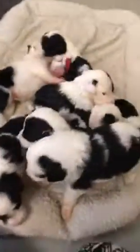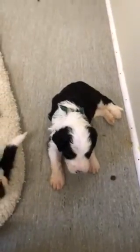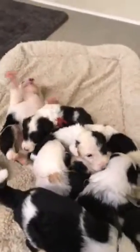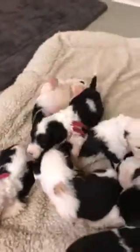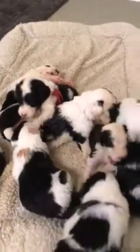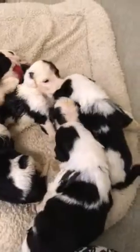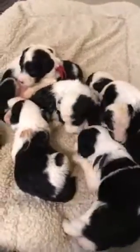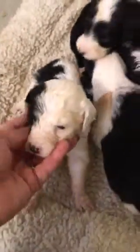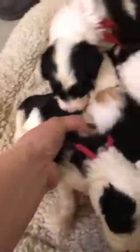Beginning November 1st our price does go up to $1,800 for any deposits received November 1st and later. Up to that point, any deposits we receive will continue to honor our current price of $1,500 for these puppies. The deposit amount of $300 still remains the same. You've got some cool markings running down your back there, little girl!